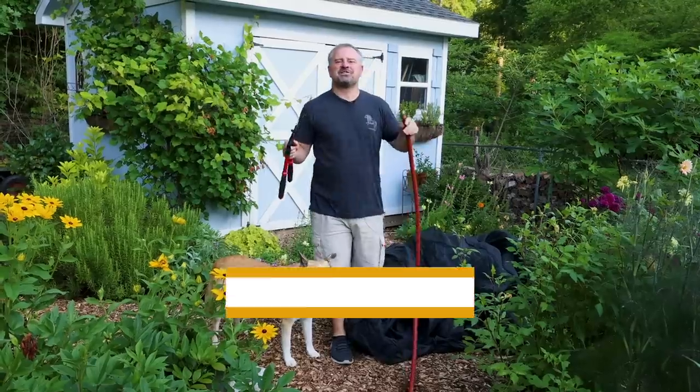Welcome to HortTube. My name is Jim Putnam. In this video I'm going to talk about what I do in the garden when we're going to get a serious heat wave.